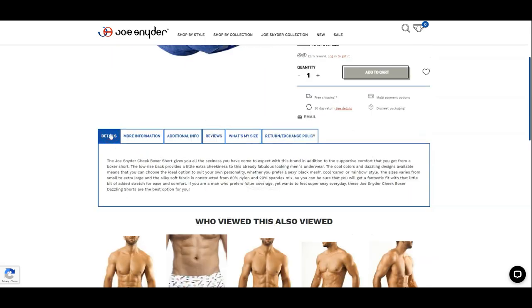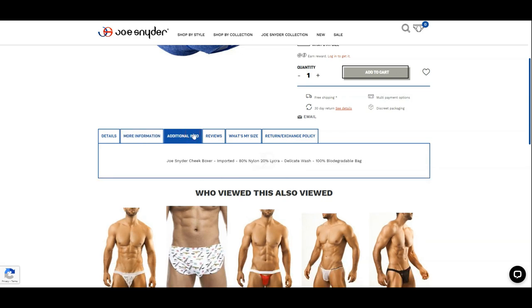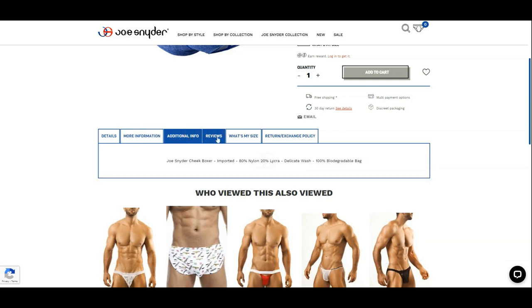According to the website, these Cheek Boxers are made with 80% nylon and 20% lycra. However, on the tag of the underwear, it says 78% polyester and 22% elastane.